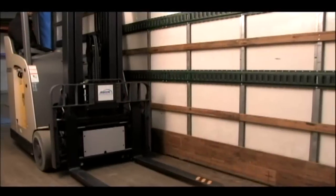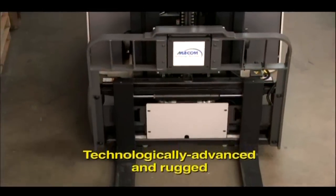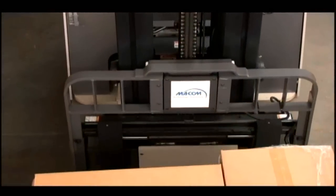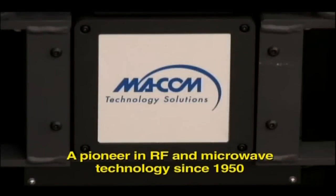The MECOM forklift system is both technologically advanced and extremely rugged. You can be sure it'll perform reliably under real-world conditions because it comes from MECOM Technology Solutions, a company with a half-century-long heritage in radio frequency and microwave technology. Turn the promise of RFID into your proven competitive advantage.